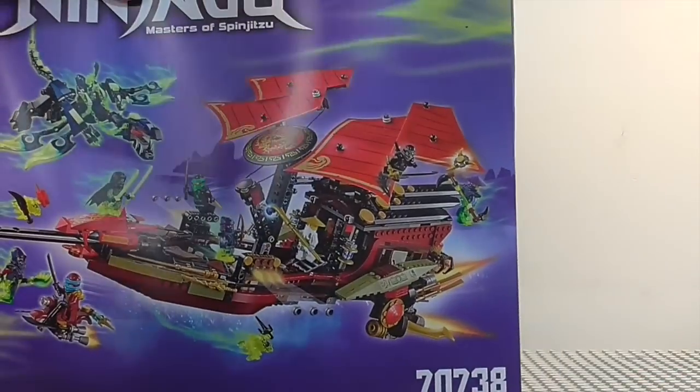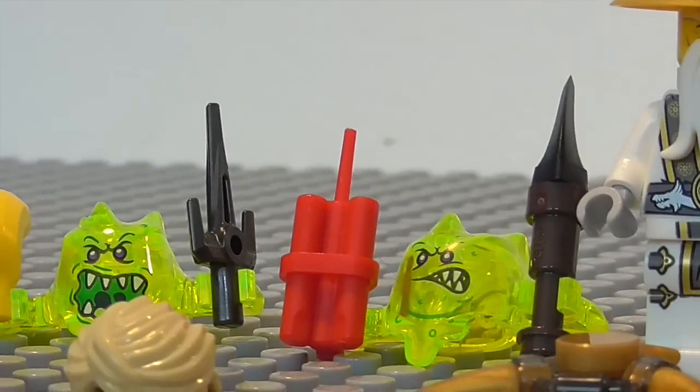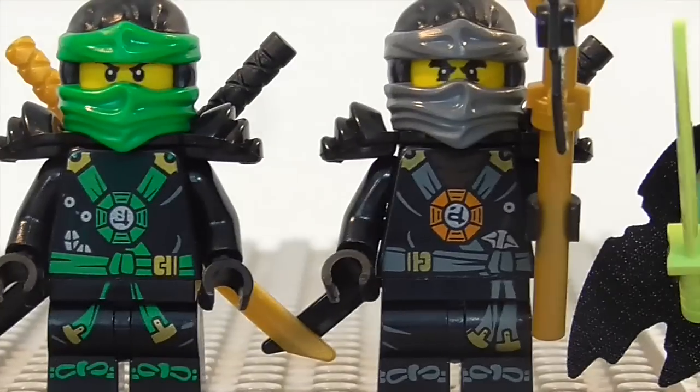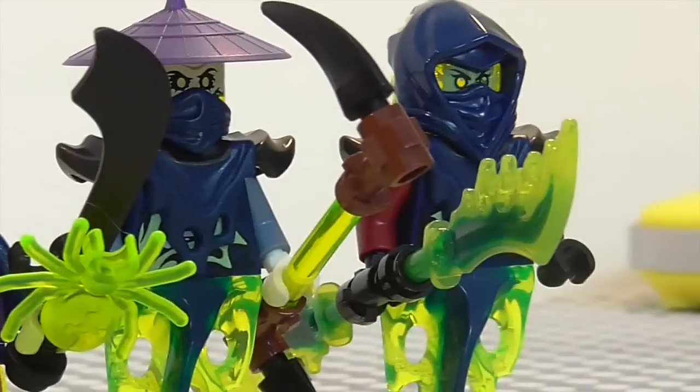So now let's take a look at the minifigures. And here they are. From left to right we have Screamer, Screamer, Sensei Wu, Nia, Lloyd, Cole, Morrow, Soul Archer, Spider, Ghoultar, and Bansha.